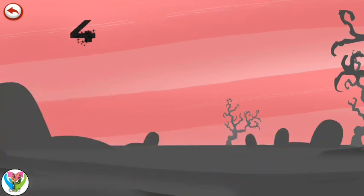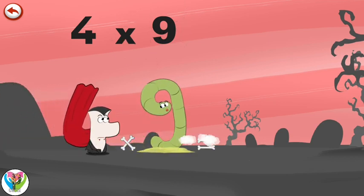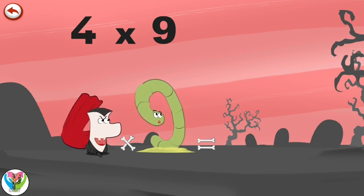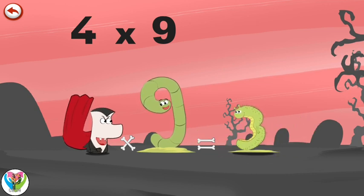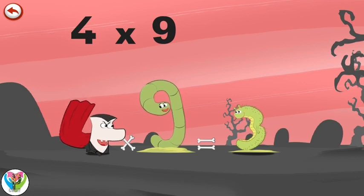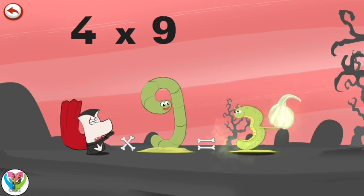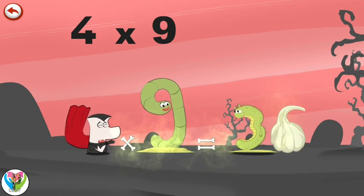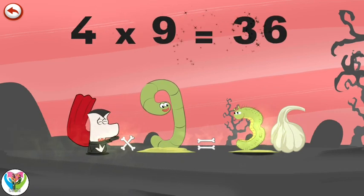What's the story of Four Times Nine? When Vamp Four sees Slimey Nine, he really wants to bite him. But Slimey Nine whistles to get the help of his friend the caterpillar. The caterpillar, which is in the shape of a three, pulls out a clove of garlic in the shape of a six. Oh no, garlic! Like all vampires, Vamp Four hates garlic. Four times nine is thirty-six.